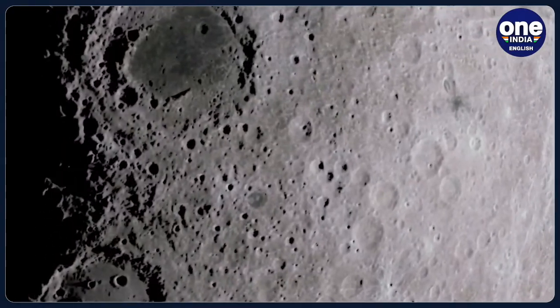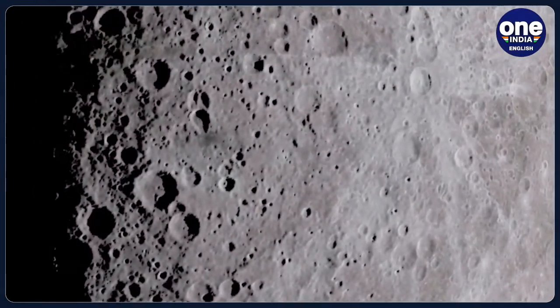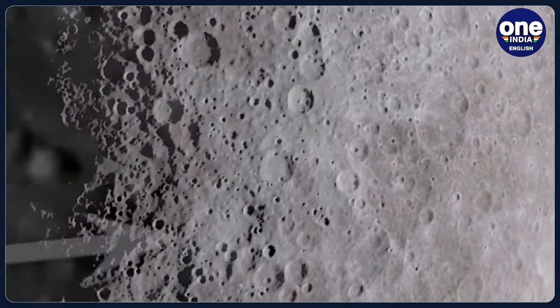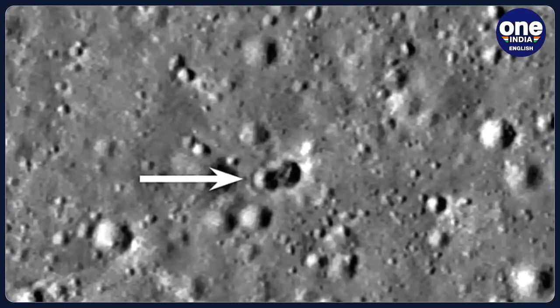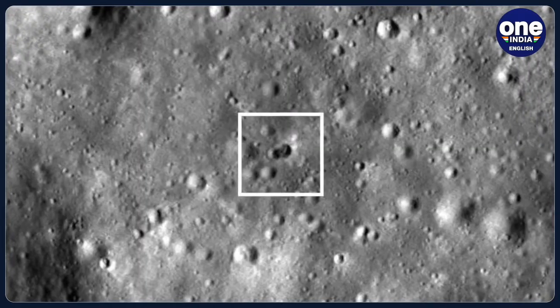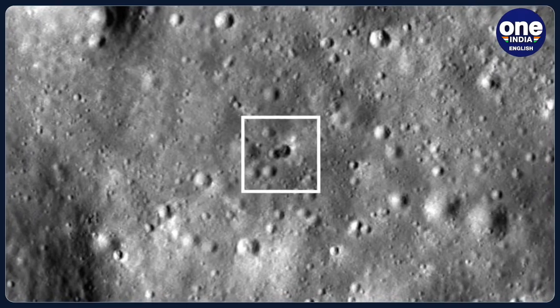According to NASA, the double crater was unexpected and suggested that the rocket could have had large masses at both its ends. Even after the impact and the site being identified, the origin of the space junk is yet to be discovered. Astronomers believe that the nature of the double crater can help shed some light on the identity of the object.